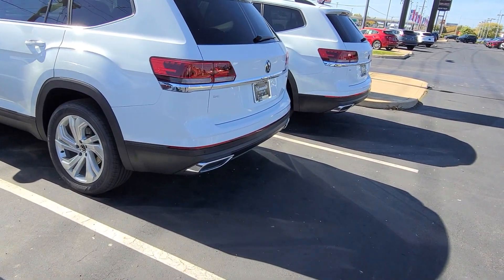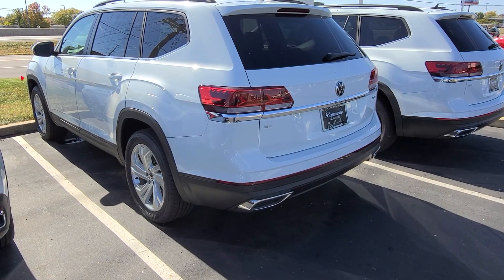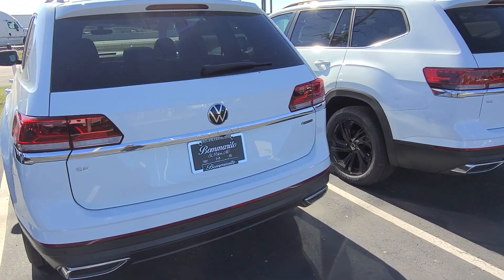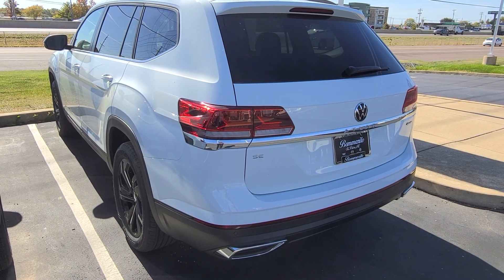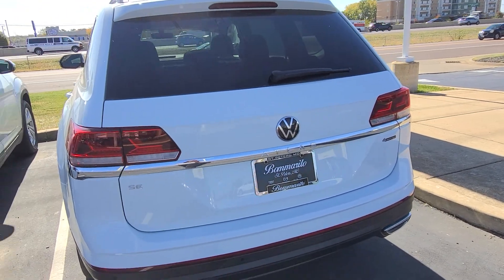This guy here is a 2023 Volkswagen Atlas SE with Technology 4Motion Turbo. This one has a panoramic sunroof and bench seats. This guy here is also a 2023 Volkswagen Atlas SE with Technology 4Motion Turbo — panoramic sunroof and a bench as well.